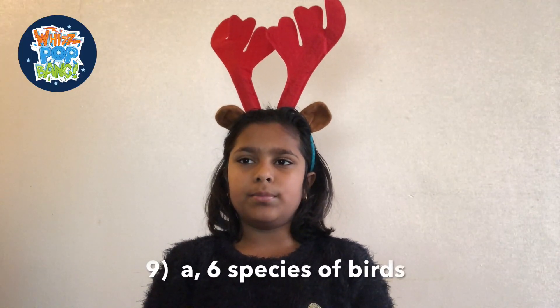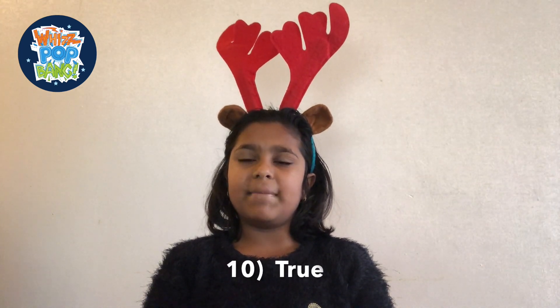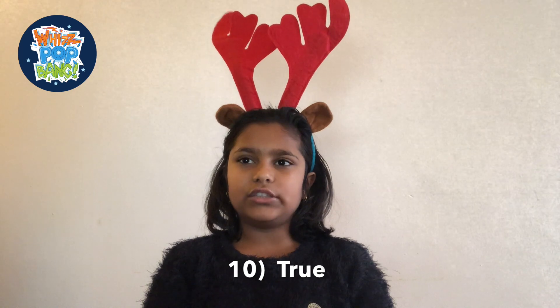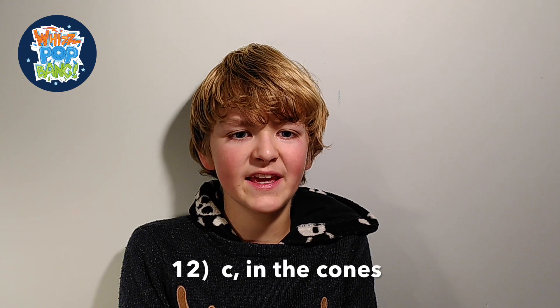Question number eight: C. The oldest recorded robin was 19 years old. The answer to question nine: there are six species of birds mentioned in the 12 Days of Christmas song. Question ten is true — conifers evolved 300 million years ago. We know that dinosaurs ate them as pine needles, and they've been found in their — hold your noses — fossilised poo. Question number eleven: C. Pear tree. Question number twelve: C. In the cones.